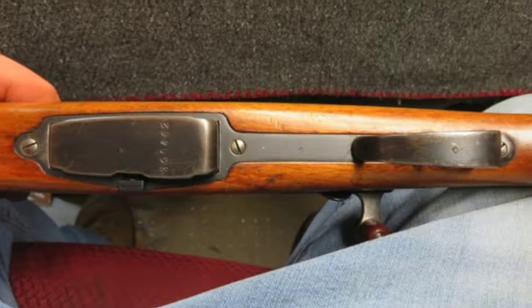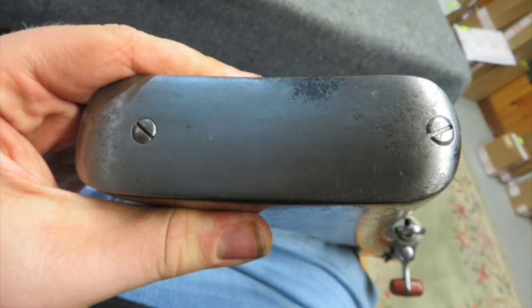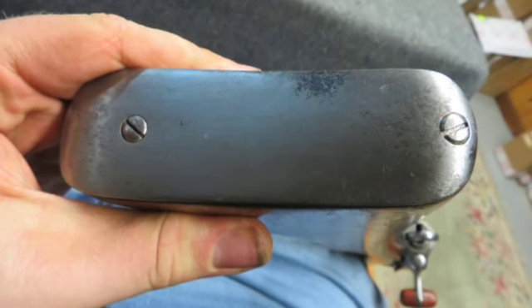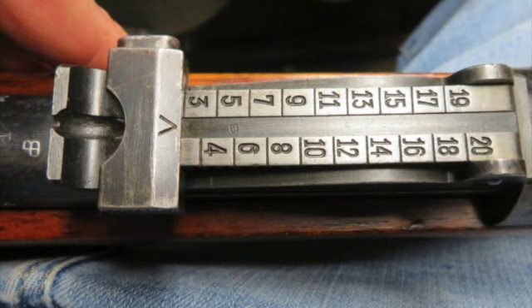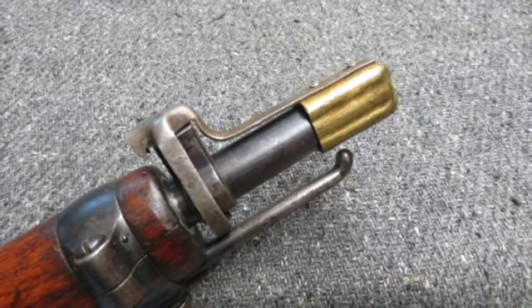This rifle is import marked and has all matching serial numbers. The receiver is marked P32 for private sale in 1932. The metal finish is original blue showing a little normal wear. The bore is bright and excellent with strong rifling.